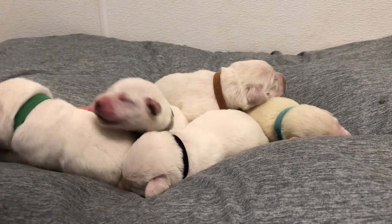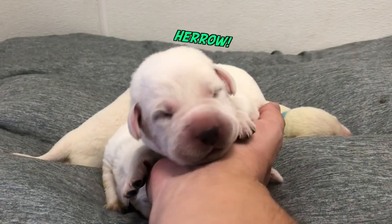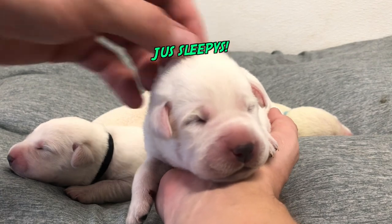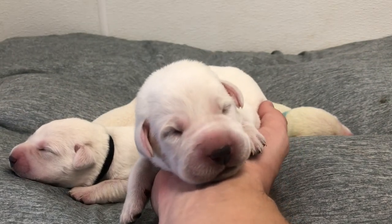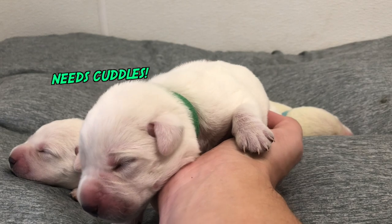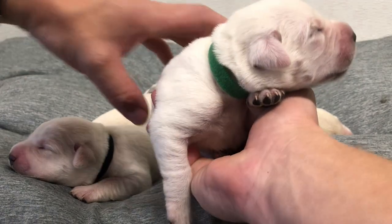Wakey wakey, it's time to say hello! Well hi there, little miss puppy, how are you? Oh my goodness, you just cannot get over how cute these guys are — just fall asleep right in your hand. Okay, I guess that's enough for one day, let's get you back to the cuddle party.